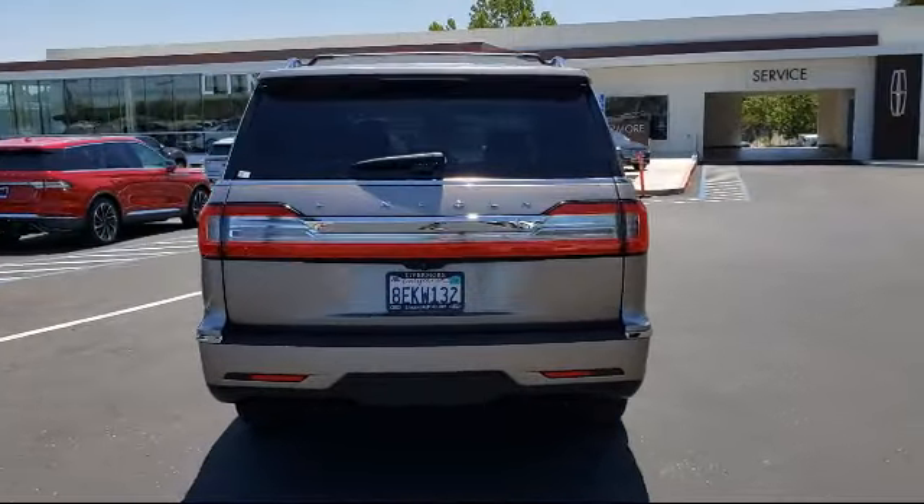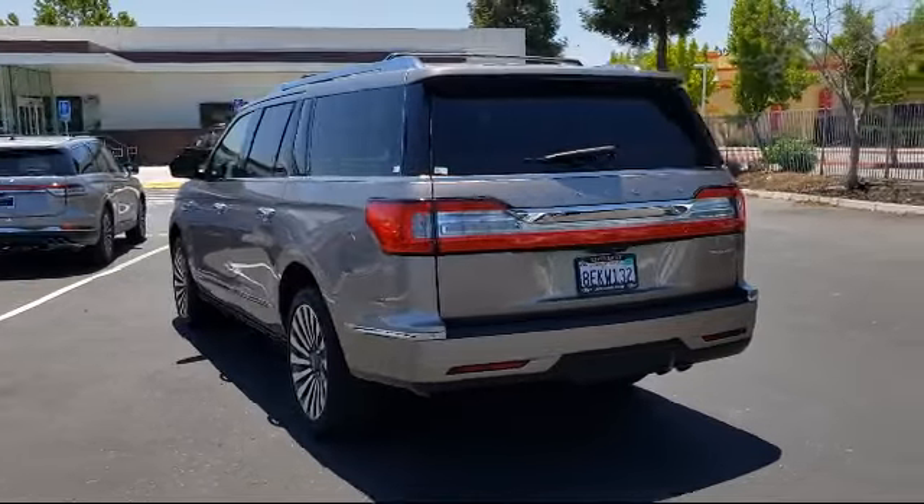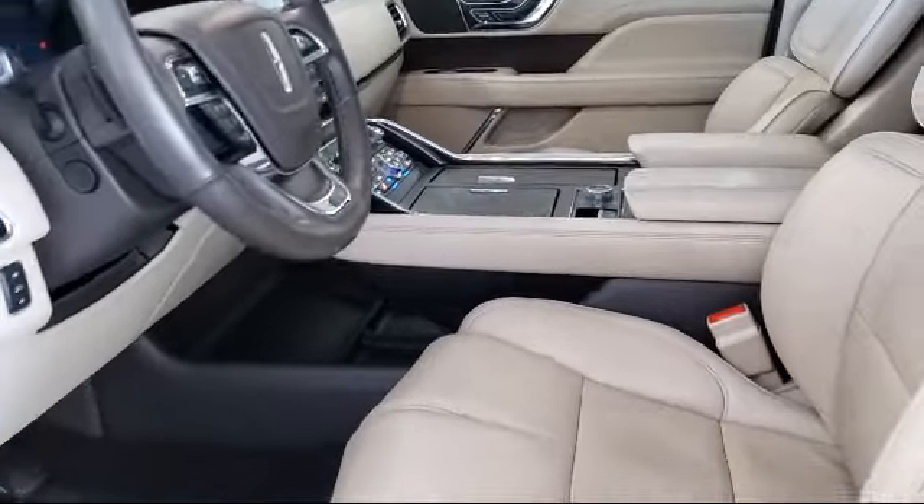It also features a rear spoiler, dual front side impact airbags, auto tilt-away steering wheel, fully automatic headlights, and has less than 60,000 miles on the odometer.